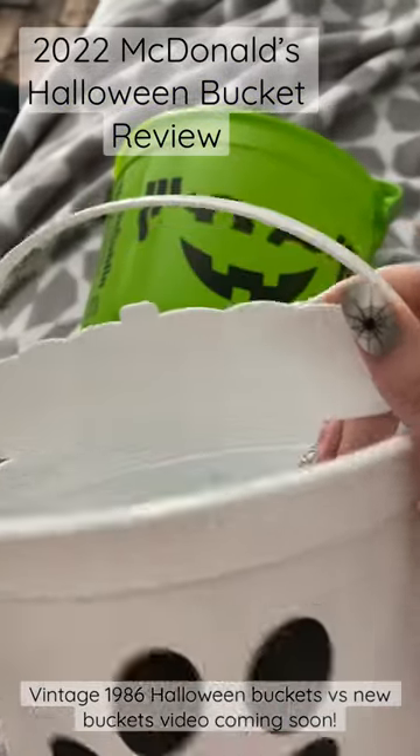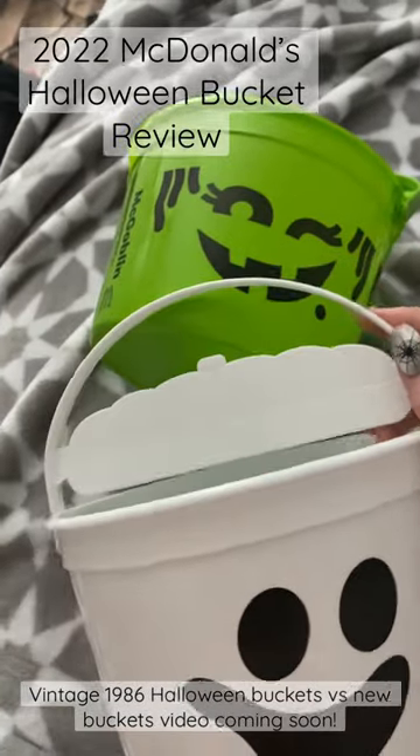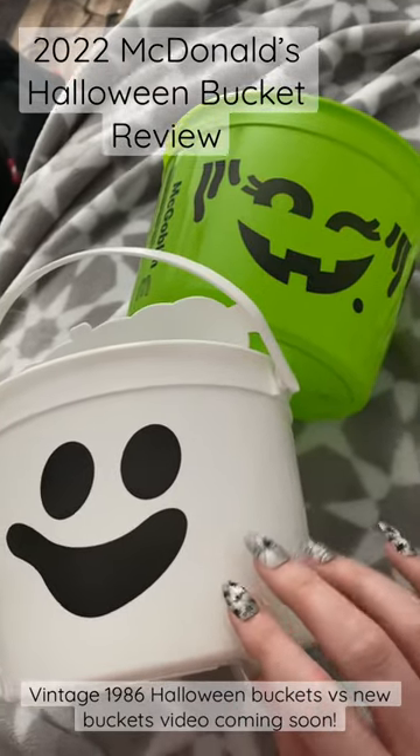And here is the McBoo. For some reason, they gave him a pumpkin. And he is a smiley face right here.